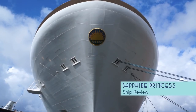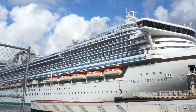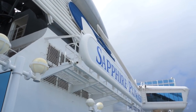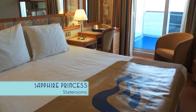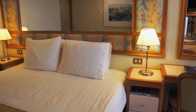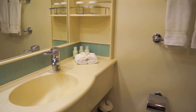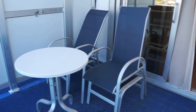Welcome aboard the Sapphire Princess, where there's a whole lot of cruise ship to enjoy, including her comfortable staterooms and suites. Plot out your day with the Princess Patter Guide, then sleep through the night on the plush bedding. There's plenty of room to prepare for both your days and evenings, and always welcome is the option for a private veranda.